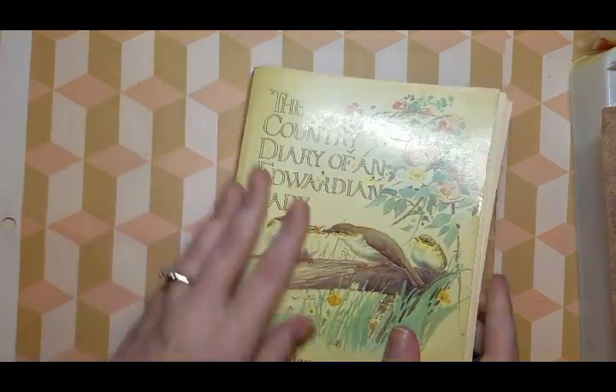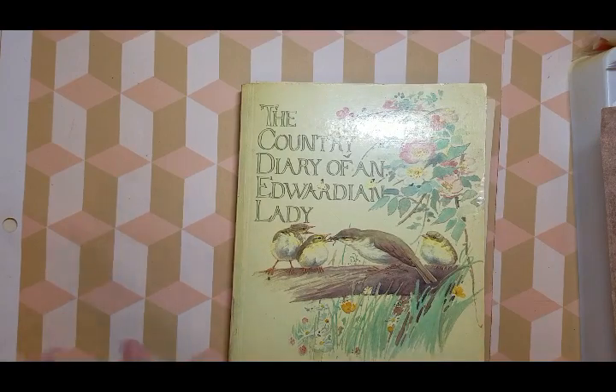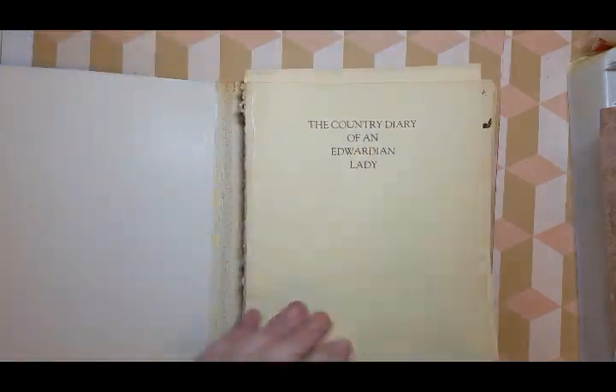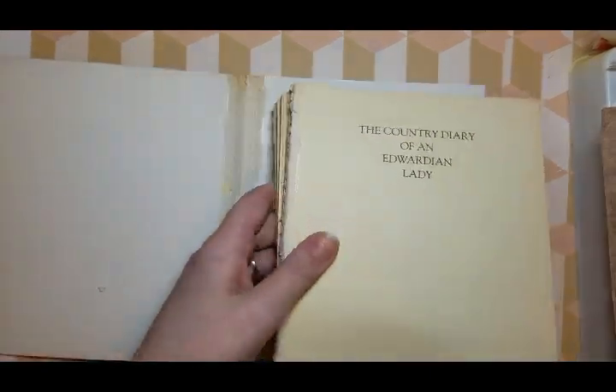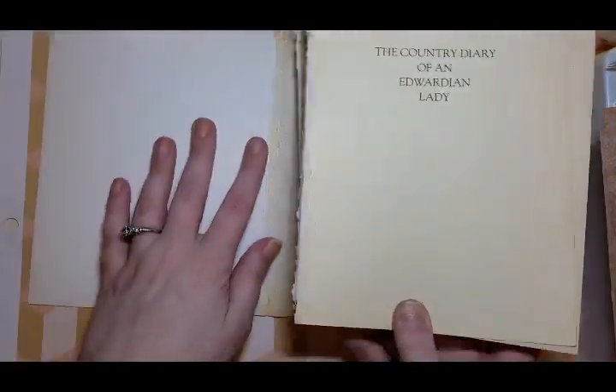Then, like I said, I did get an Edith Holden book — I got two actually. This is the Country Diary of an Edwardian Lady, and I believe this is the first journal book. There's this and then there's Nature Notes. I was careful and none of the pages are ripped, so it went pretty well. The cover isn't even super weak, so I can still use all of it.